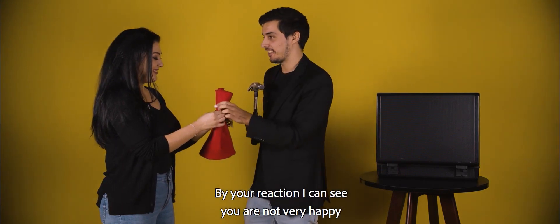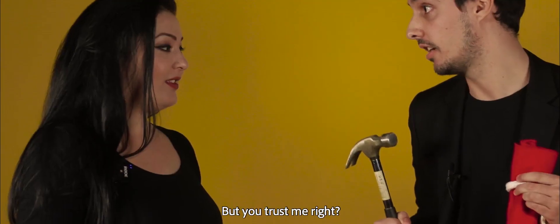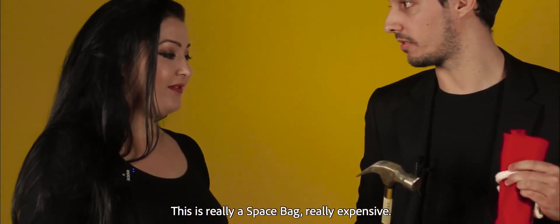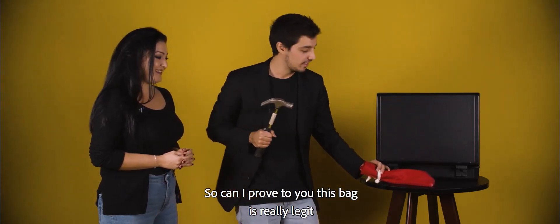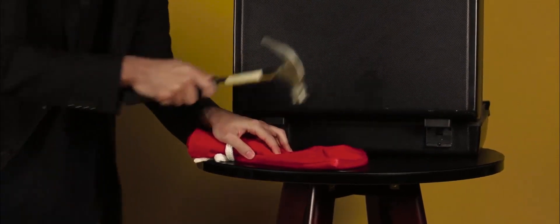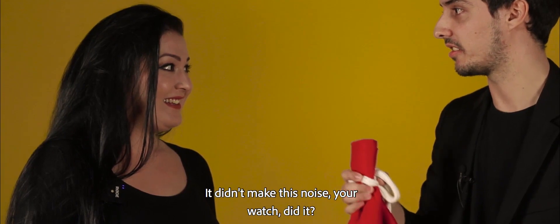From your reaction I can see that you are not very happy with the conjunction of this. But you trust me, right? This is really space bag, this is really expensive. So can I prove to you that this bag is really legit and it works really awesome? Look! There you go! Look at this! And now if I...